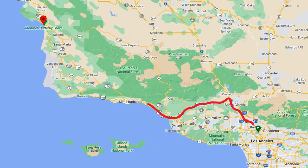Welcome back to my channel. This weekend I drove up to Pismo Beach, a small beach town about three hours north of Los Angeles, for a quick weekend getaway, and I have the top 10 things that you can do while you're up here.